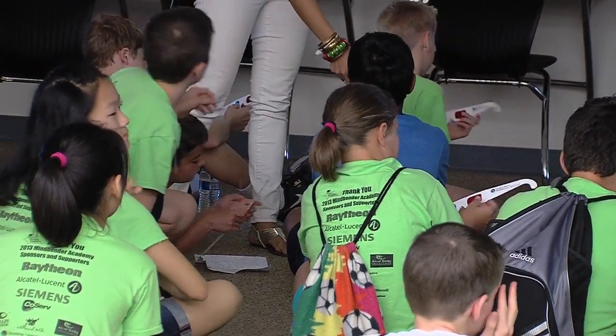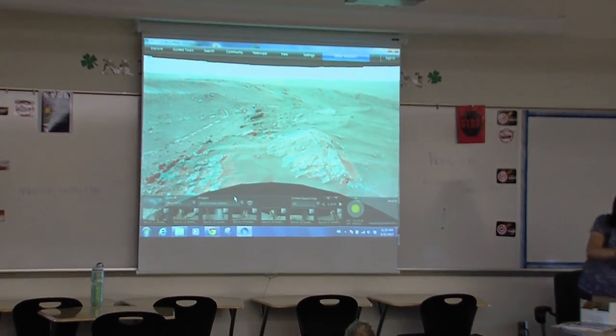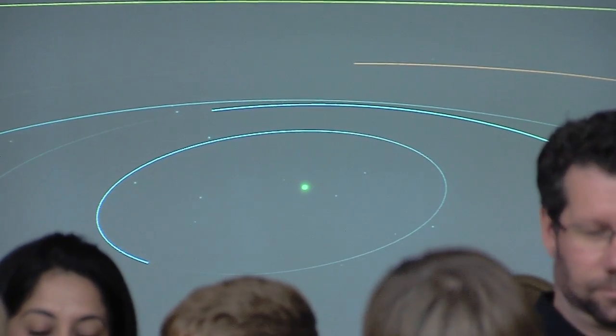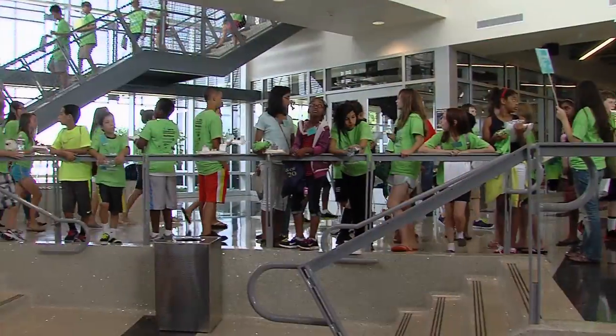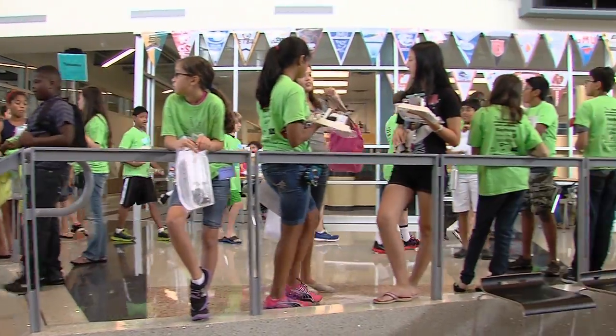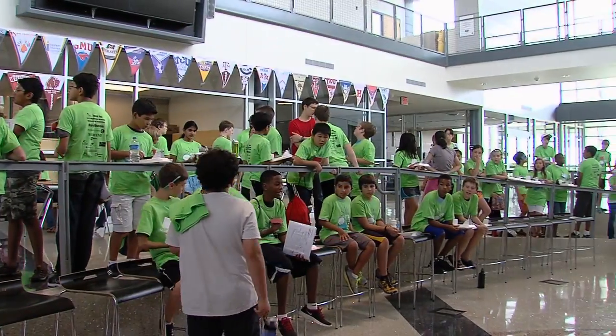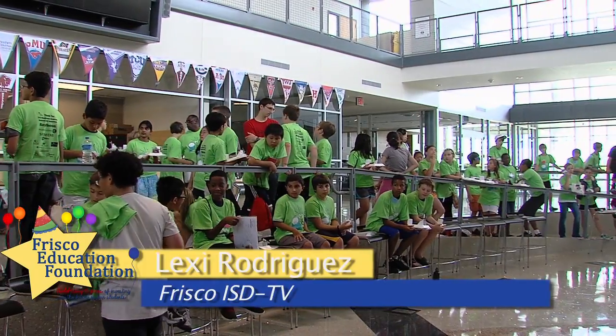A lot of what people know about astronomy they've learned from textbooks — descriptions of how things move. The earth spins on its axis, the earth revolves around the sun, the moon revolves around the earth. These are ideas that students can learn, but we feel they really get an intuitive sense of what that means if they can see it. Mindbender is full of many experiences that stretch the imagination of middle schoolers in Frisco ISD. For more information, visit FriscoEducationFoundation.org. I'm Lexi Rodriguez for Frisco ISD TV.